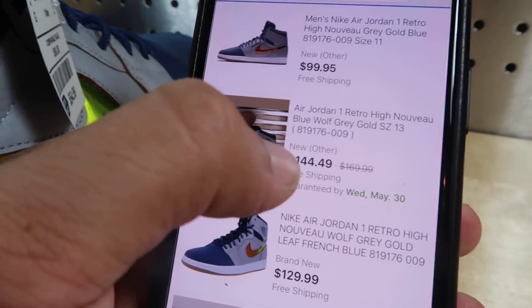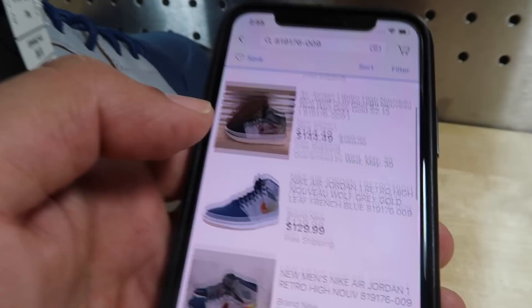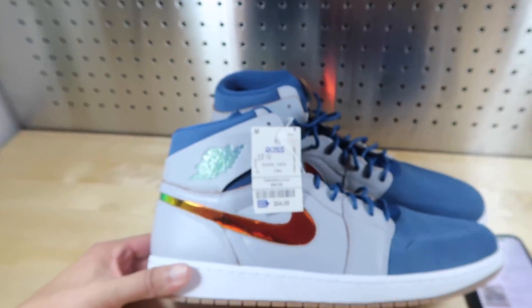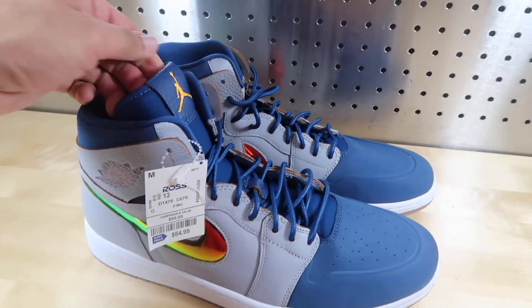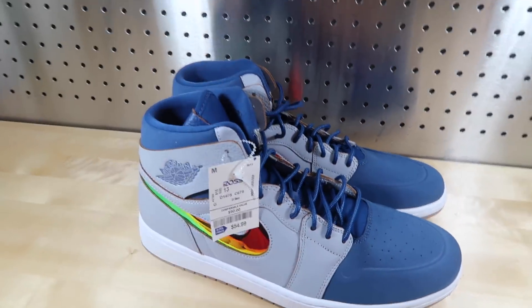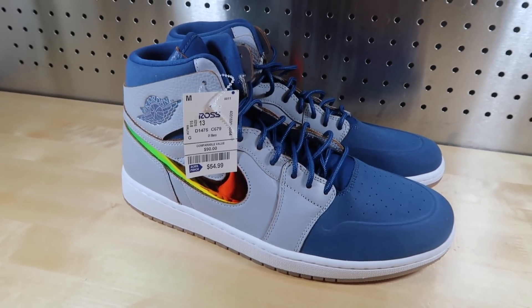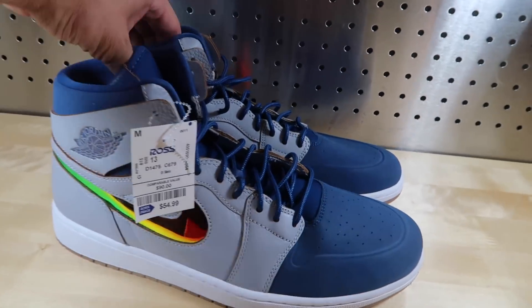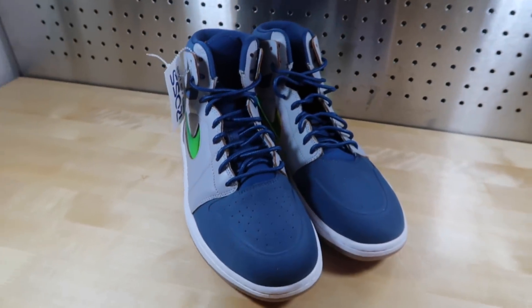I think $144 is a good price for them new — I'm going to match that price and see what we can get. I think that's the best price for them. You're not really going to see these that easily, even at outlets I haven't really seen them, so I'd price high and see what kind of offers come in. These are a size 13, so let me know in the comments — have you seen any other Jordan 1s out there, have you seen these? We'll see you next week for Ross Finds, another week with a brand new find, hopefully some more retros. Thanks guys, go out and get it.